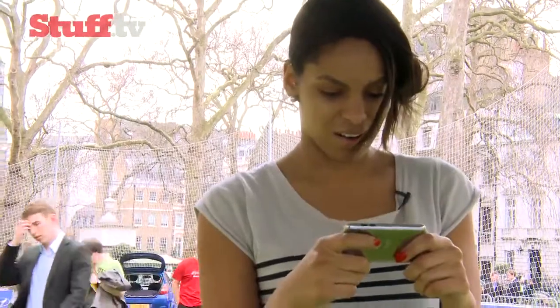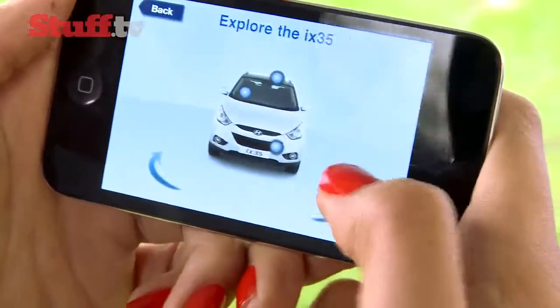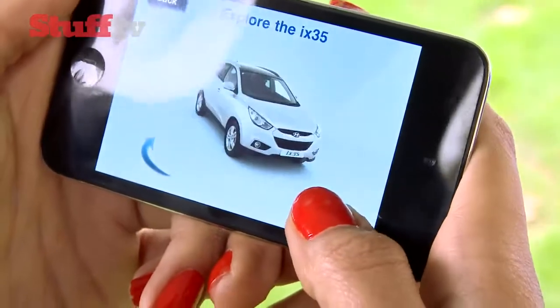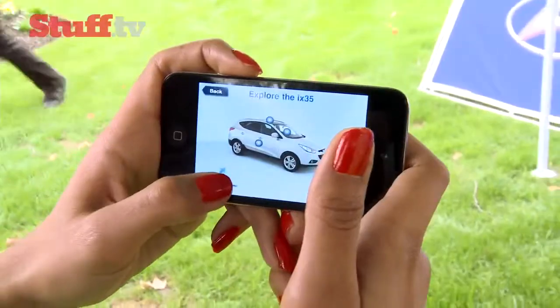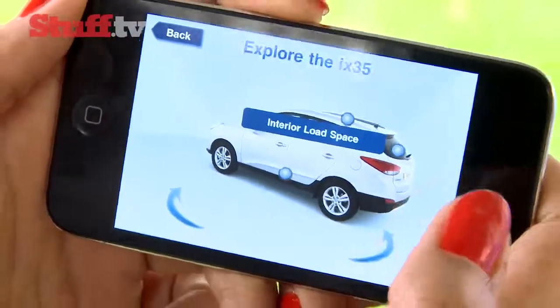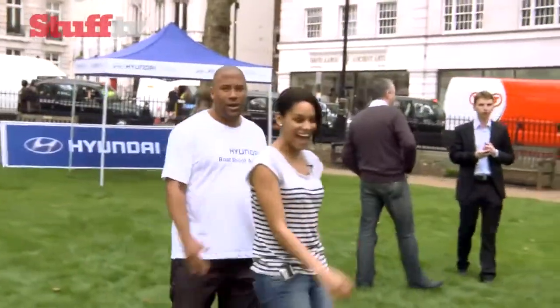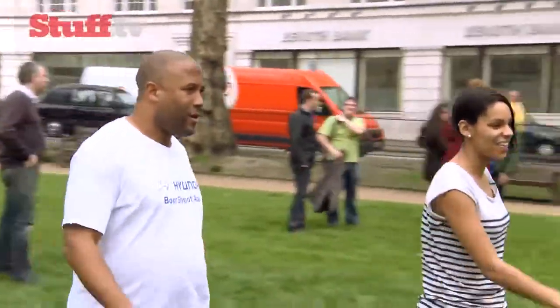Now there's a bit more pressure involved in actually executing the real thing, but I think I'm about ready to give it a go. And if you want to know more about the car, head on over to the showroom for a more detailed overview of the iX35, complete with an interactive and rotating graphic.